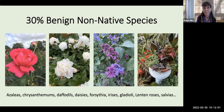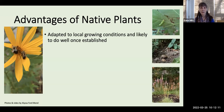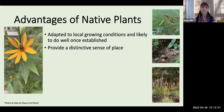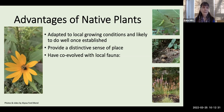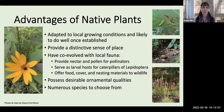Some other advantages of native plants: they are well adapted to our local growing conditions — the water systems, climate, and soil — so they're likely to do well once established. They provide a distinctive sense of place. Our forests and meadows are different from those in other parts of the country. Very importantly, native plants have co-evolved with our local fauna — providing nectar and pollen for pollinators, serving as larval hosts for Lepidoptera caterpillars, and offering food, cover, and nesting materials to wildlife. Luckily, they also possess desirable ornamental qualities with numerous species to choose from.